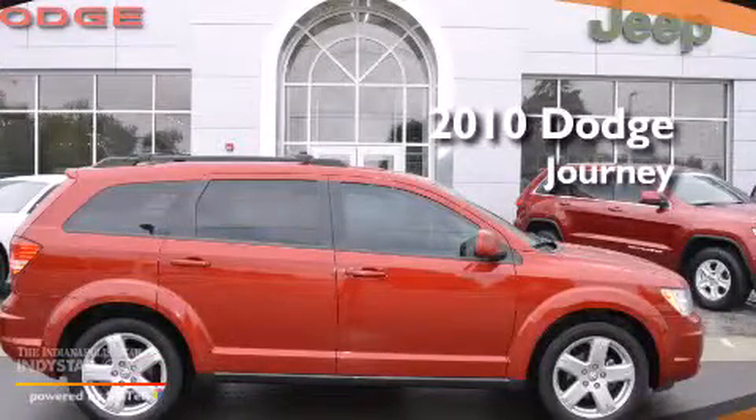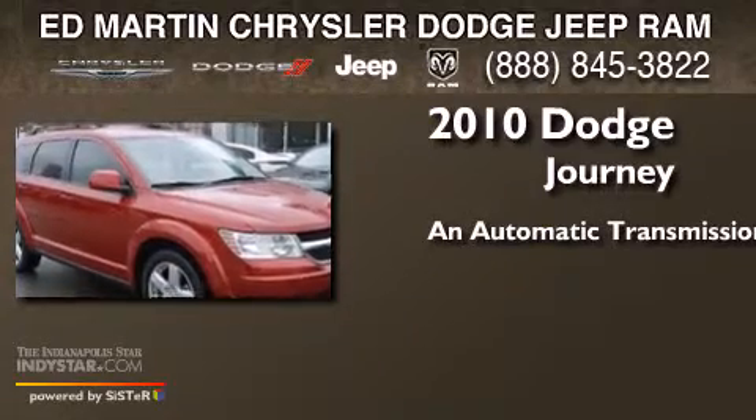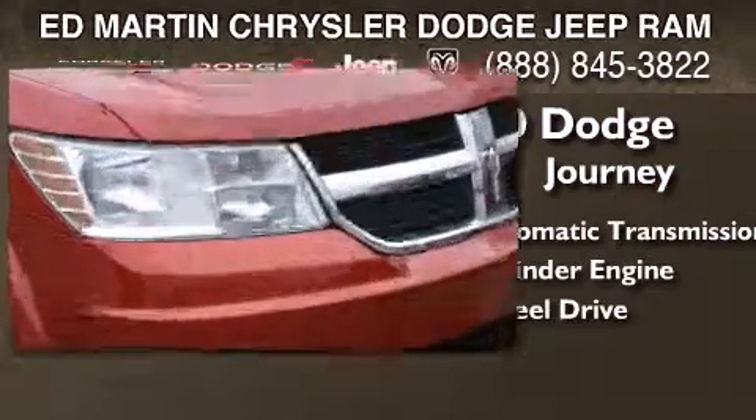This is a 2010 Dodge Journey. This crossover has an automatic transmission, a six-cylinder engine, and the added safety and control of all-wheel drive.